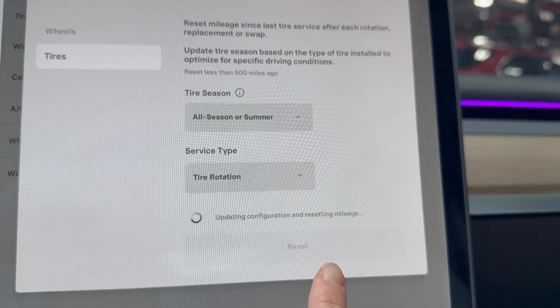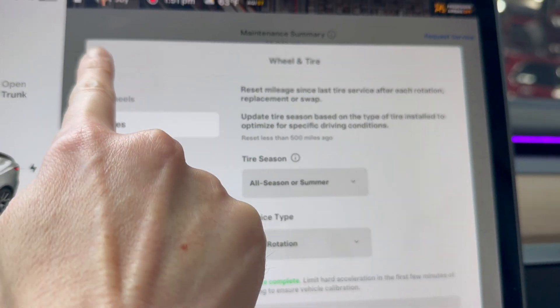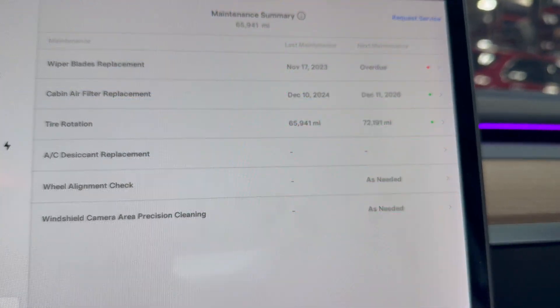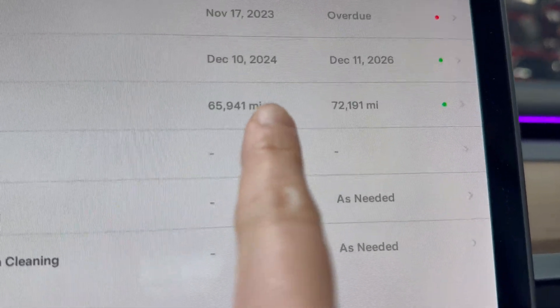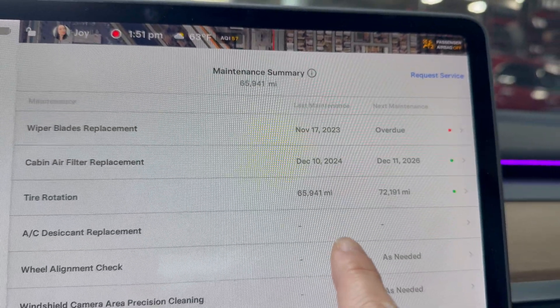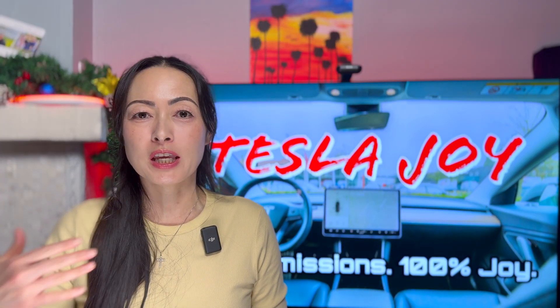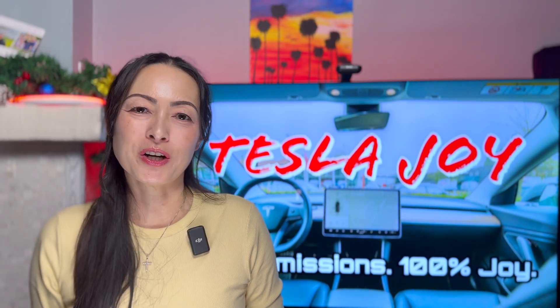The downside with this feature is that currently you cannot backtrack dates. So let's say that I changed my air filters last year — there is no way for you to go back and enter in that date from last year. So you have to keep your records moving forward.